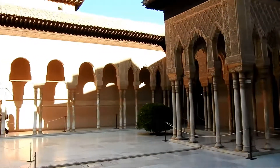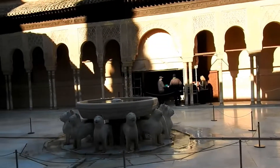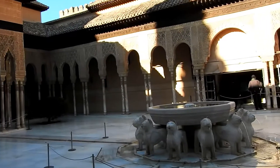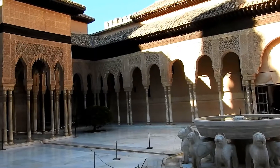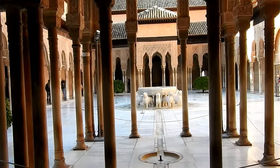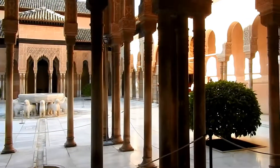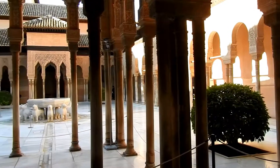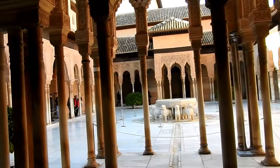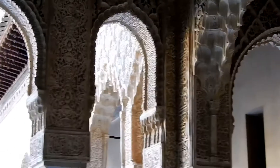Next to the middle garden is the Courtyard of Lions, where 12 lions support a fountain. This is the residential area for the concubines and sultanas of the sultan. Each of them had a room of their own — a simple room, as these people slept on the floor. They had no beds, but it was very comfortable.